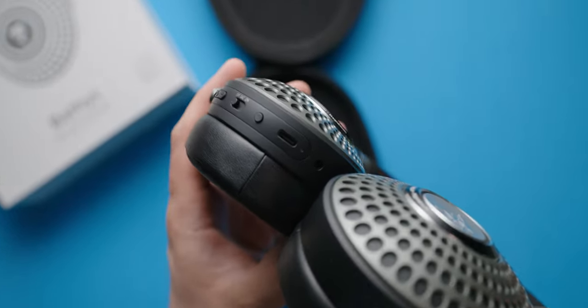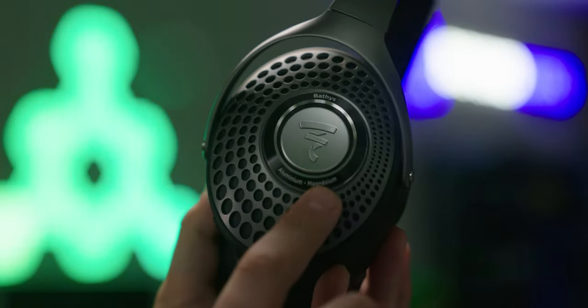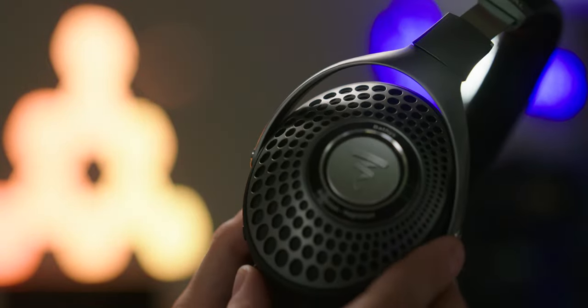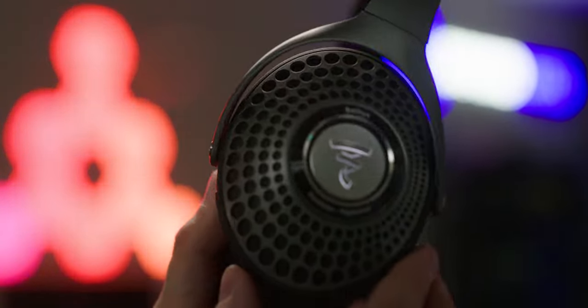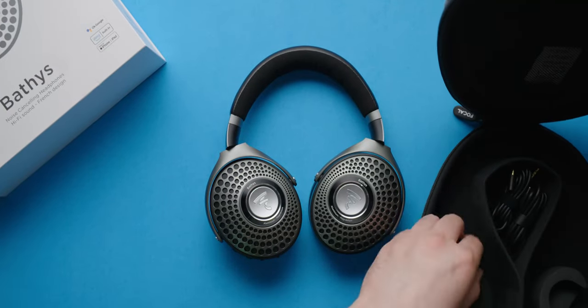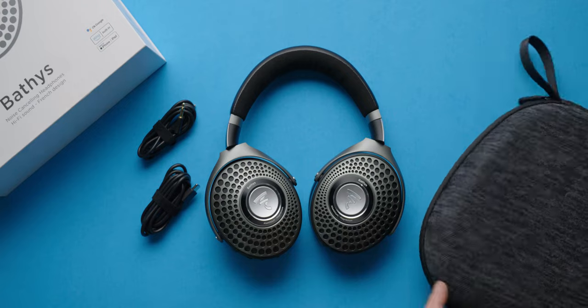So you shouldn't worry that they're going to sound anything but good. If you're willing and able to spend the $799 USD price tag, I'd say that these headphones make as compelling an argument as you'd find for any purchase in this price range. Be sure to check out our full review at soundguys.com and let us know what you think in the comments down below. Make sure you're subscribed so you get more content like this in the future. Thanks for watching!